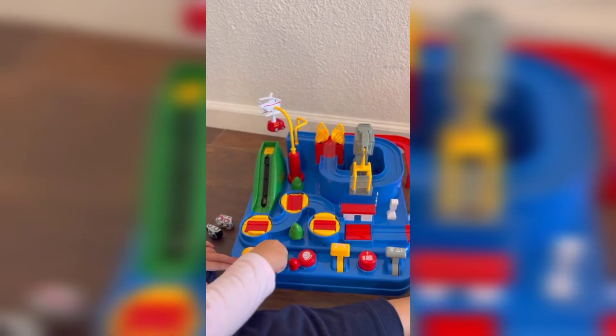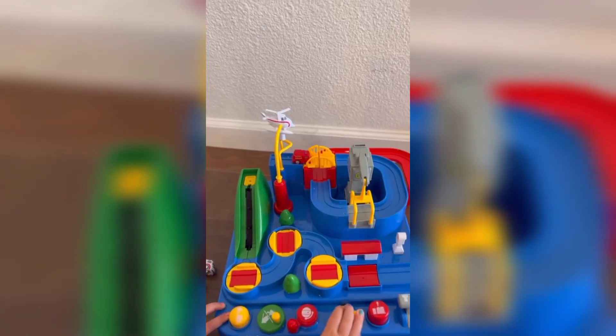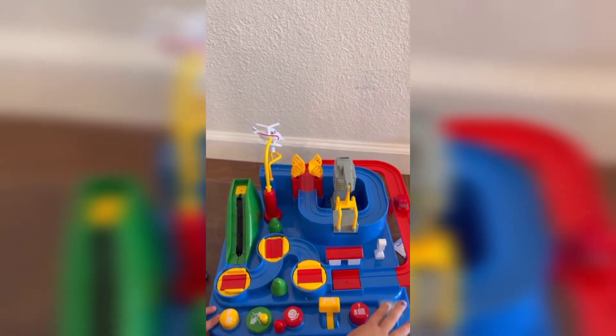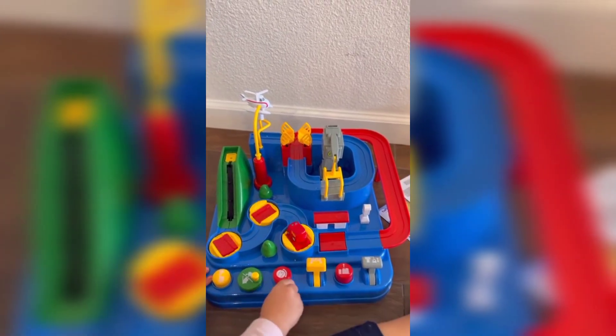Now this one we just added to our collection and I am honestly — I might be more excited about it than Blakely. You basically push different buttons to put the bridge down or lift the car up to get all the way around the course, and it is just so cool. It's been really fun to watch Blakely figure this one out.